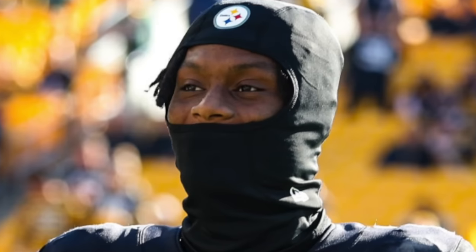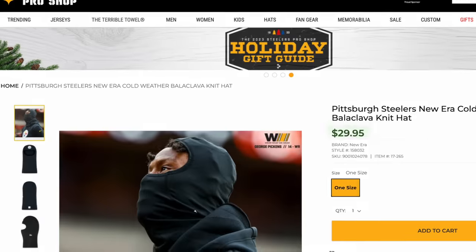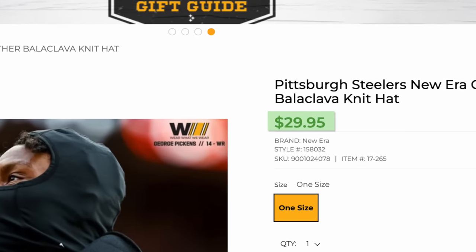Next up is an iconic piece from George Pickens' game day look — his shysty mask. The specific one he rolls with is the New Era cold weather balaclava. Obviously it keeps you a little warmer, but he probably just wears it for the look. Either way, if you want this exact same shysty, the Steeler Shop sells it for $30 — check it out, link below.